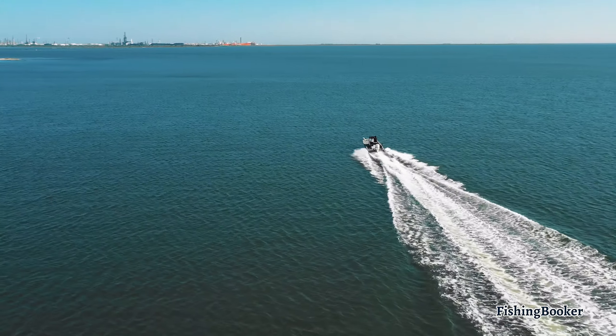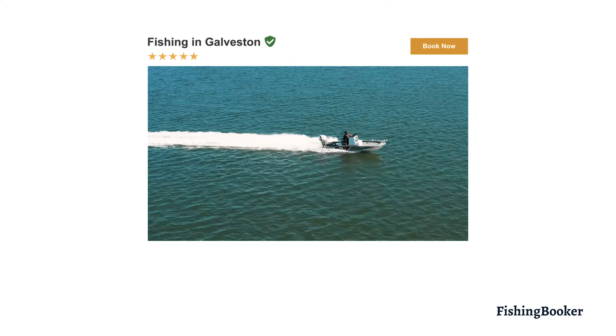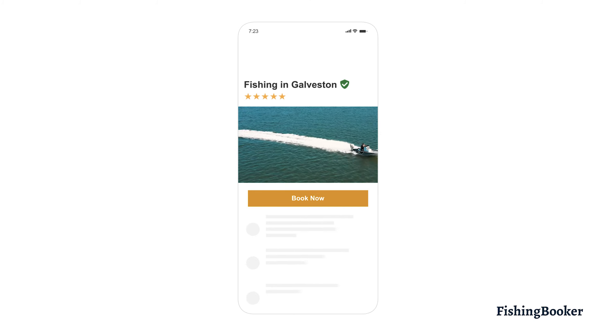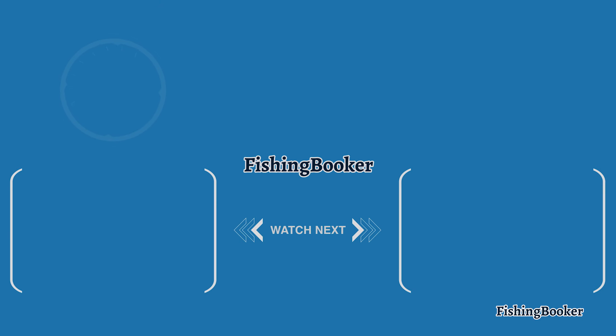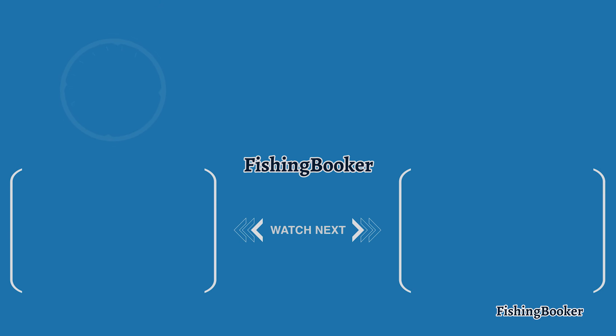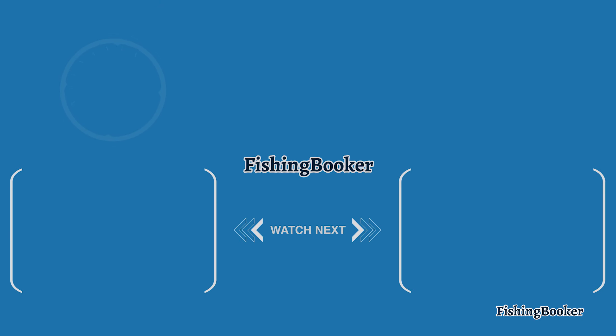Another important thing to remember is that you'll need to purchase a fishing license before you get on the boat. However, fuel, bait, and tackle are usually included in the price, so just be sure to grab some sun protection and pack your favorite snacks and drinks for the ride. With so many options to choose from, you'll get a true taste of what fishing in Texas is all about. Click on the link above the description to check out charters in the area and start planning your trip on Texas's Gulf Coast.